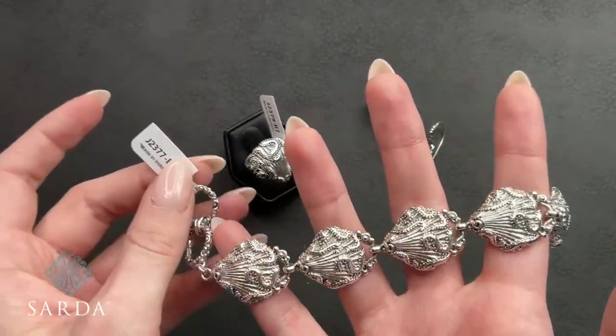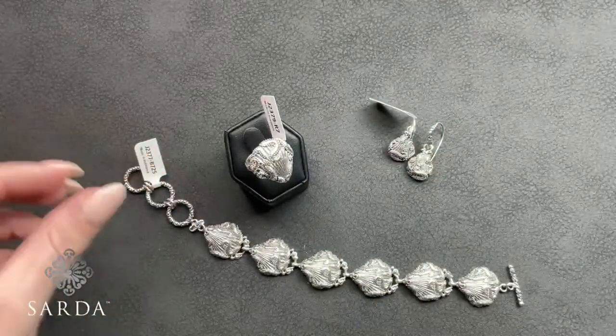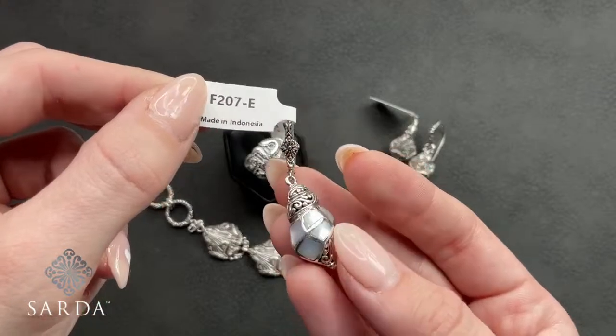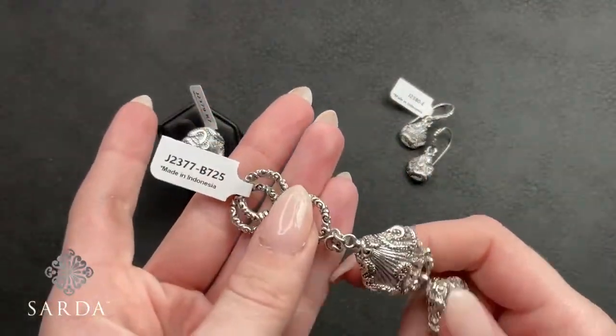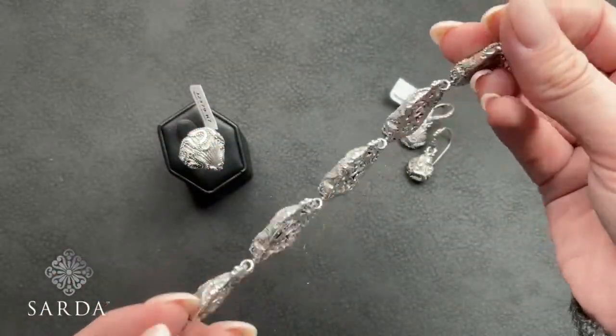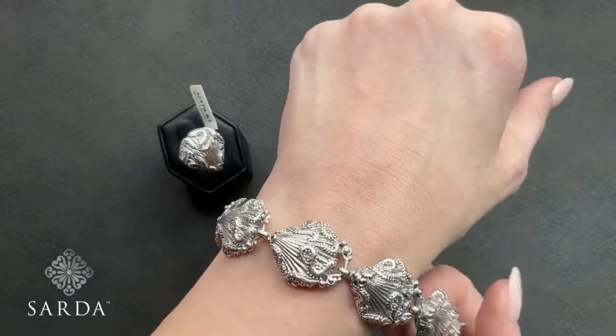Debbie, double-check because at the start of the show we did have multiple pairs of the shell earrings F207, so they might still be available. On the bracelet J2377 — a 7.25-inch bracelet fitting a six to eight-inch wrist for $179.99. You can see those beautiful silver pieces with a toggle closure and a really great Sarda fit.